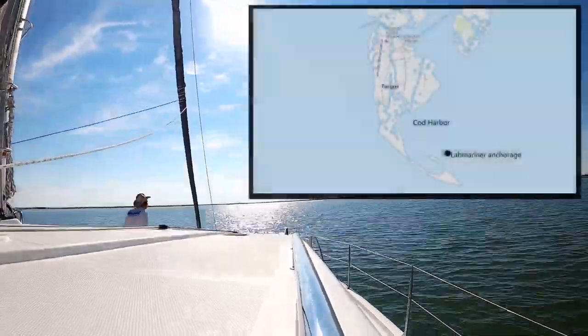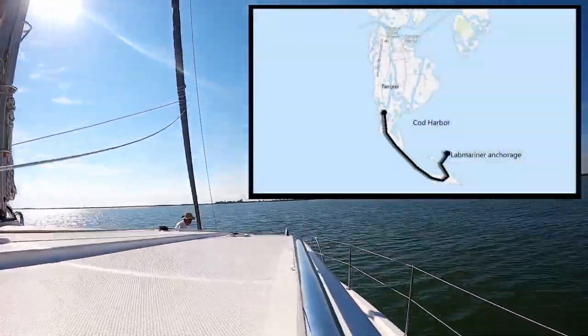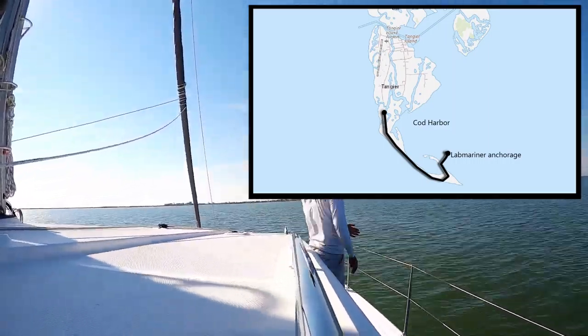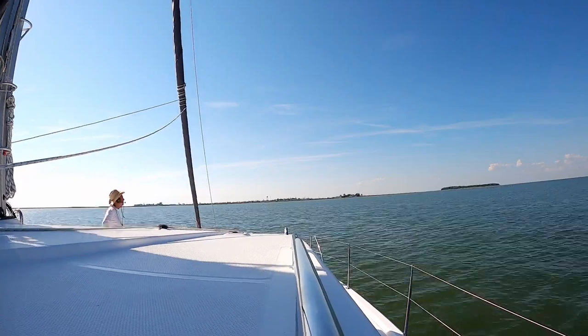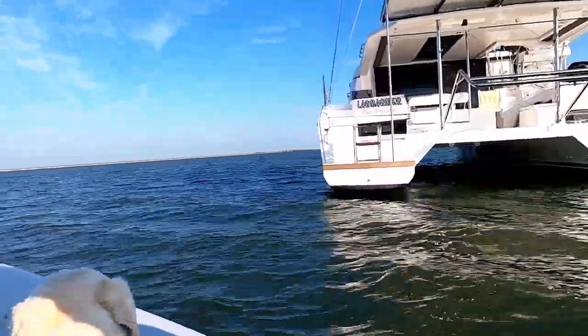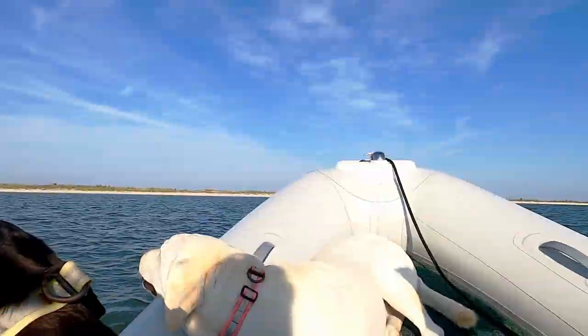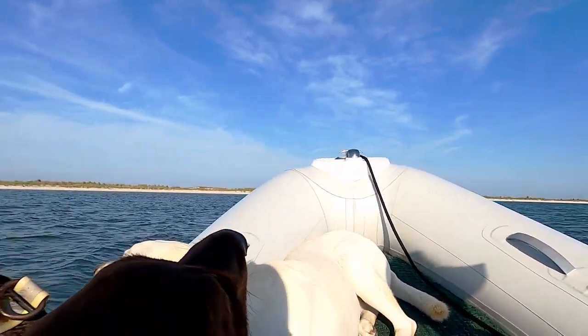It's a pretty easy sail. As far as heading up as high into the wind as we possibly can in a big long open body of water like we're in right now, this is sweet sailing. We anchor south of the town in Cod Harbor. Once Lab Mariner is safely anchored, our plan is to beach our dinghy and walk along the beach area to the public beach near Hogs Ridge Road.